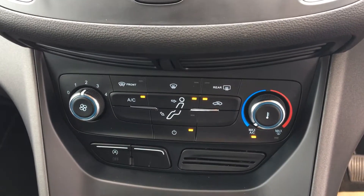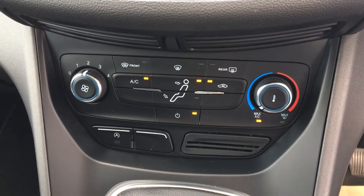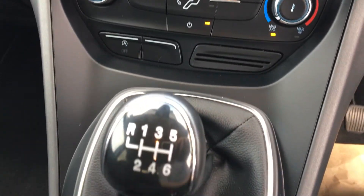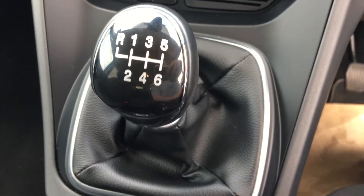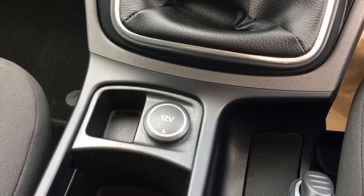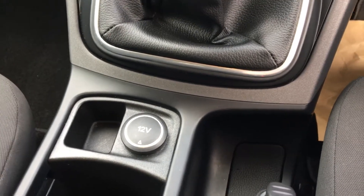There's our climate control air conditioning to ensure that we're always comfortable during driving. Six speed gears there with the leather and chrome trim. There's our 12 volt auxiliary power socket for all our devices.